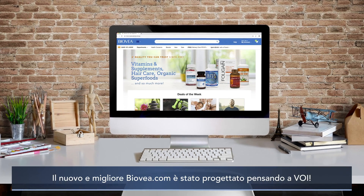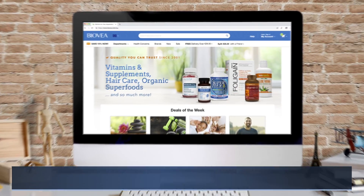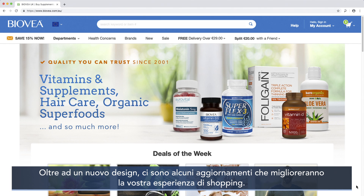The new and improved Biovia.com was designed with you in mind. Along with a fresh design, there are a few updates that will improve your shopping experience.